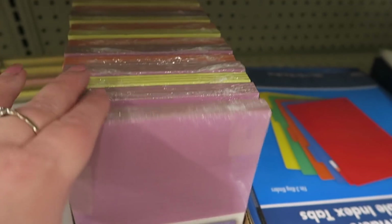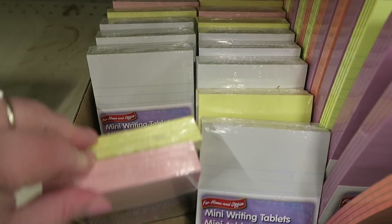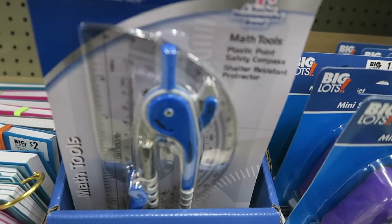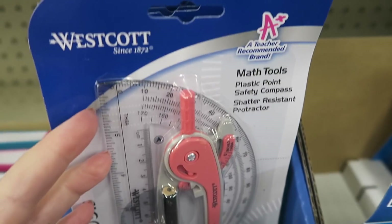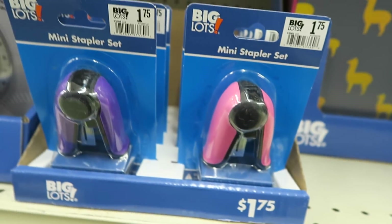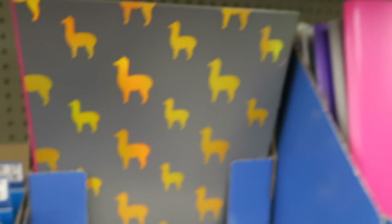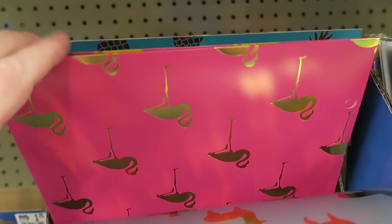They have these in a variety of colors, and also in the small ones — $2. That's the cheapest I think I've seen these. They have them in purple, blue, green, and pink. Mini stapler sets — in a variety of colors as well. Folders are a dollar.